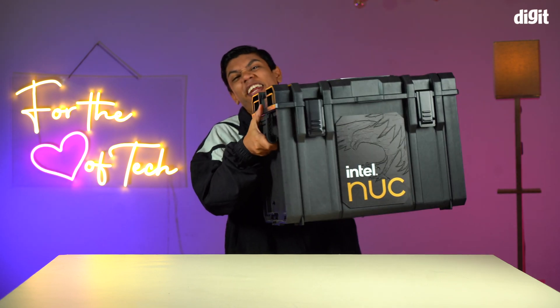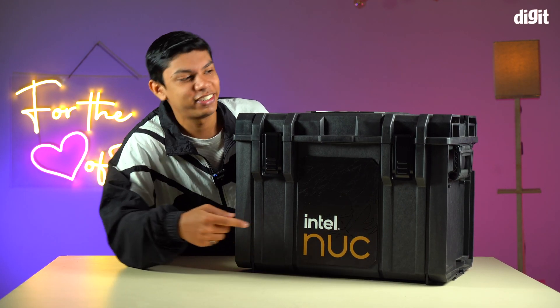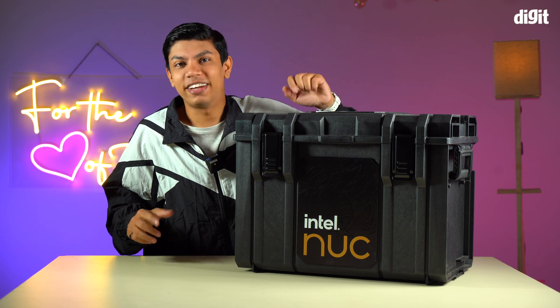You're watching Digit. I am Florence George and Intel sent us a huge and heavy crate. It says Intel NUC, sent by Intel. Let's open it up.